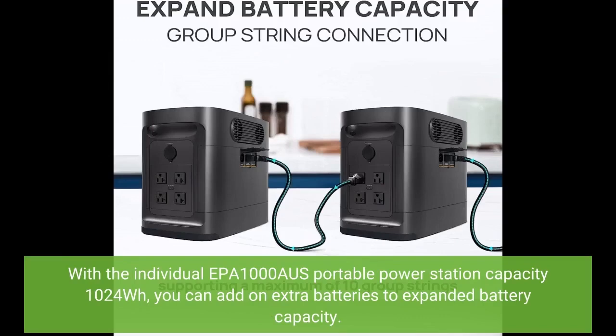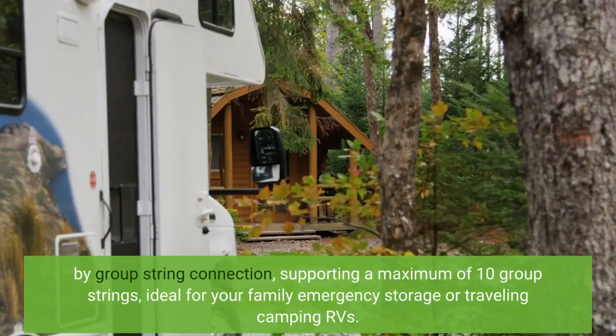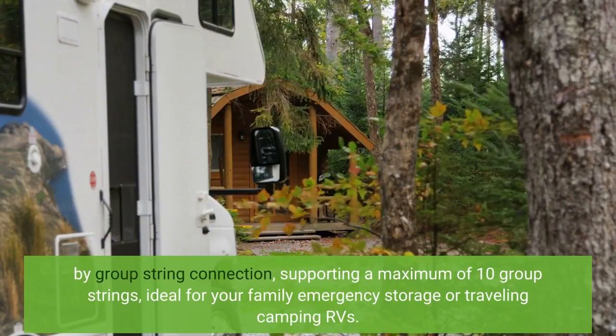With the individual EPA 1000AUS portable power station capacity of 1024WH, you can add on extra batteries to expand battery capacity. By group string connection, supporting a maximum of 10 group strings, ideal for your family emergency storage or traveling, camping, and RVs.